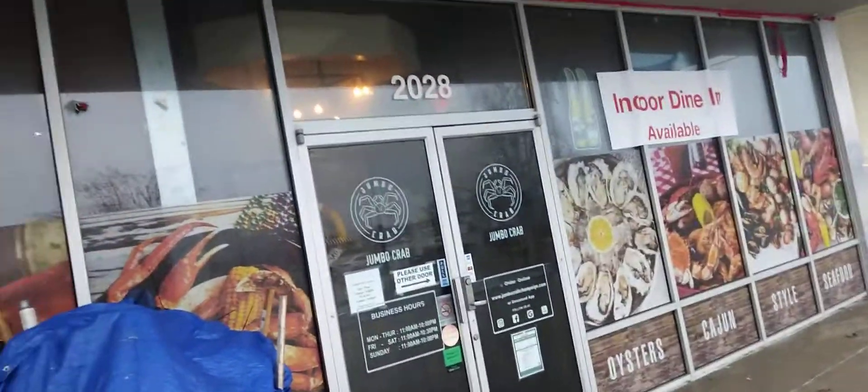I really miss the cooking of my wife. Again, this is food from Jumbo Crab, and as you can see they're just here on the strip mall.